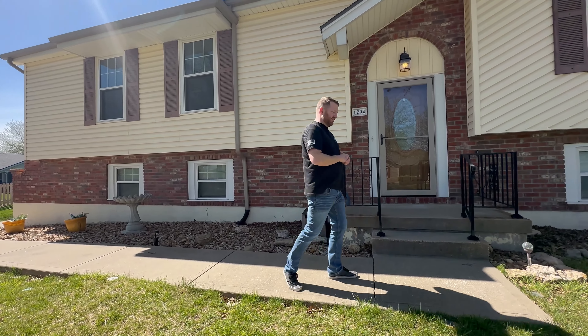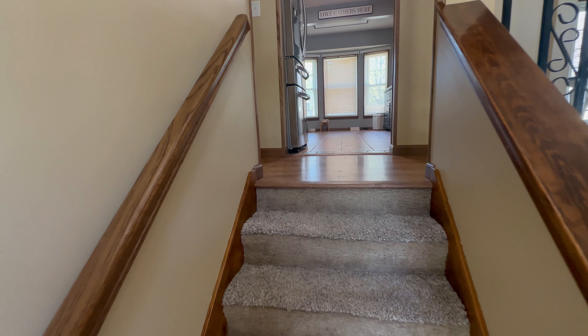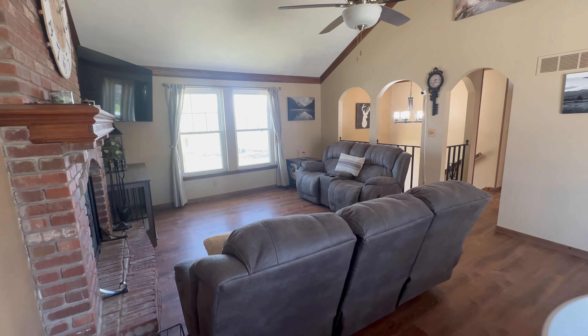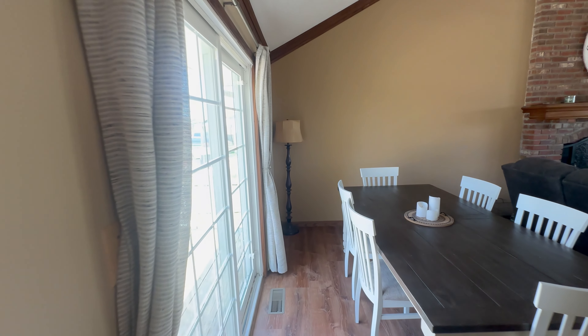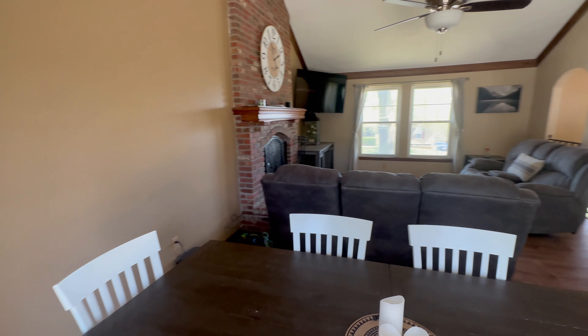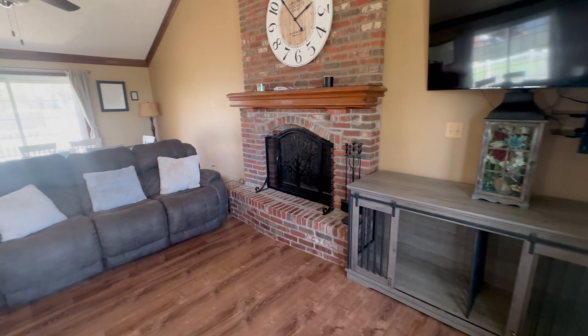Let's go take a look. Step inside and be greeted by the charm of the split-level home. Ascend the stairs and you'll be captivated by the elegant archways leading into the spacious living room. Natural light floods the space through expansive windows and a sliding door, enhancing the vaulted ceiling and creating an atmosphere of tranquility. Enjoy the brick fireplace, the centerpiece of relaxation and comfort.